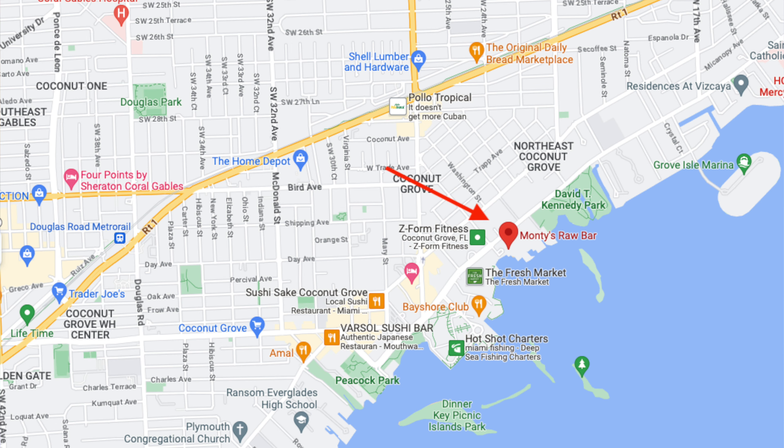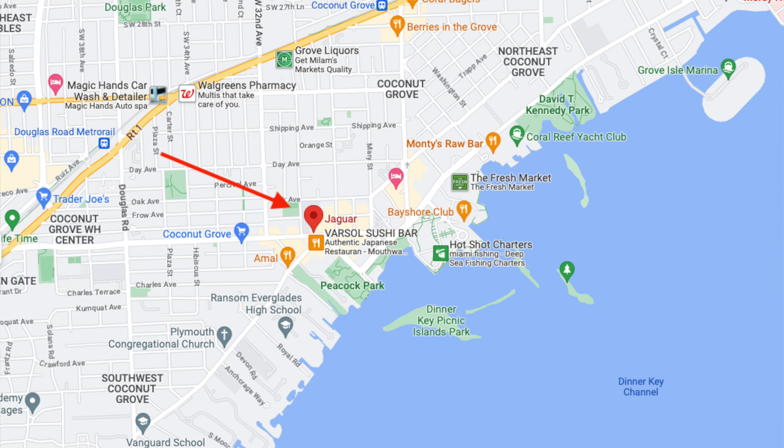The Grove, as it's commonly referred to, is also home to the Coconut Grove Arts Festival, which is a must-visit for arts enthusiasts, showcasing works from local and international artists. The neighborhood's diverse dining scene ranges from laid-back seafood places like Monty's Raw Bar located right on the water, to the popular Jaguar with Peruvian-inspired cuisine, all the way to the Michelin-starred Ariete.